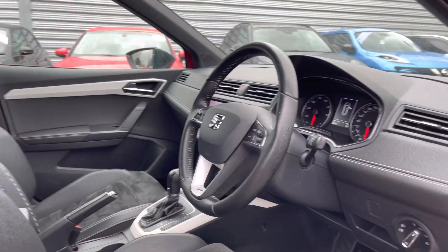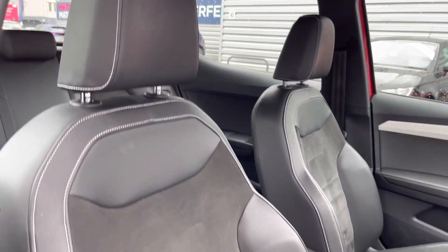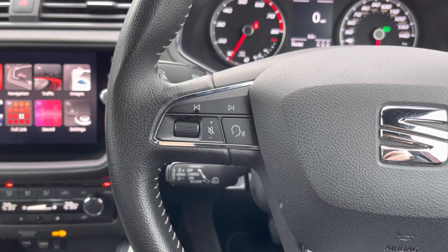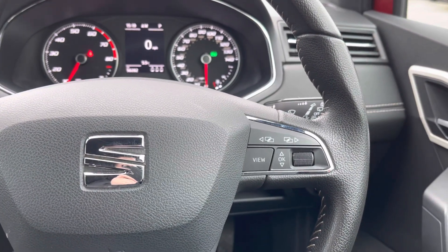Here up front you'll find your leather multi-function steering wheel. Around to your front seats, you do have plenty of adjustment in the driver's seat so you can easily find the perfect driving position and be sure you're comfortable. On the steering wheel you have some controls for adjusting the infotainment system.